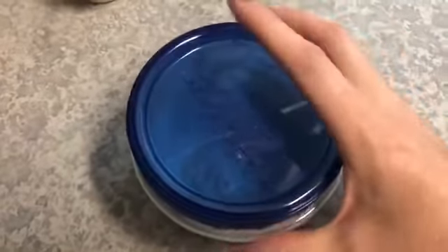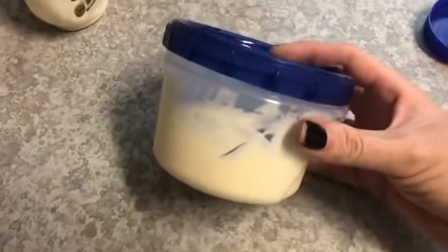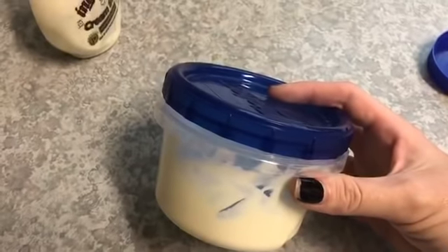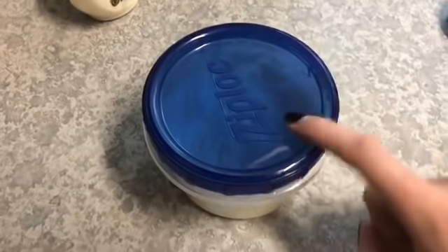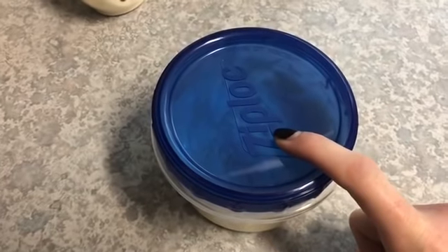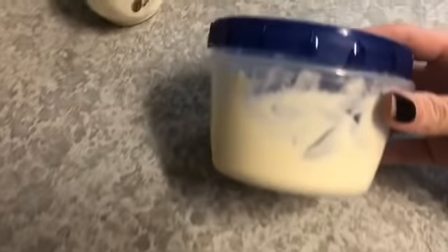I'm going to throw a lid on it and this will hang out in the fridge for about a week. I like to make it a little bit ahead of time — all sauces taste better when they've had time to marinate in the refrigerator. What we use this for is lunch meat roll-ups; our favorite is roast beef. We also use it as a dipping sauce for steak. Super easy!